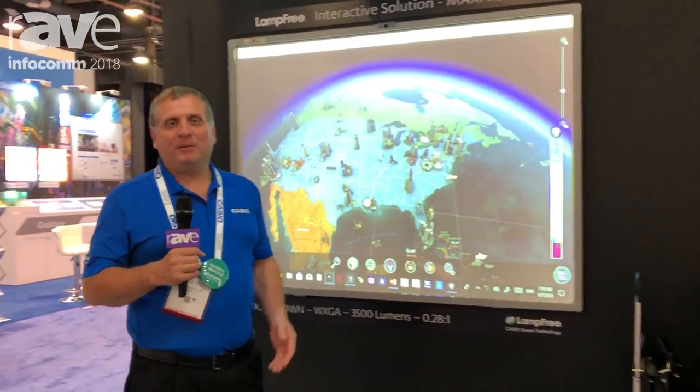Hi, this is Wayne with Casio, and I'm here talking about our lamp-free projectors. One of the great things about our lamp-free projectors is they're compatible with all of the interactive software and hardware that's on the market.